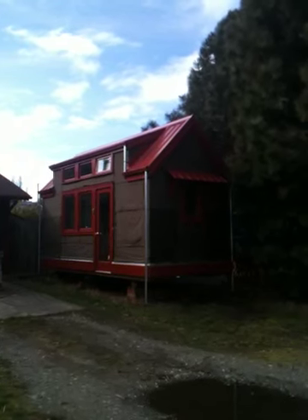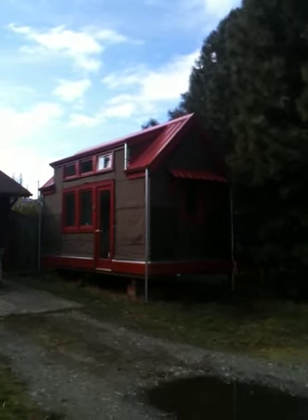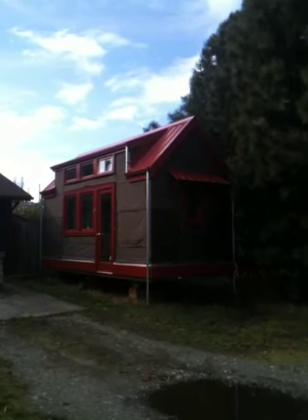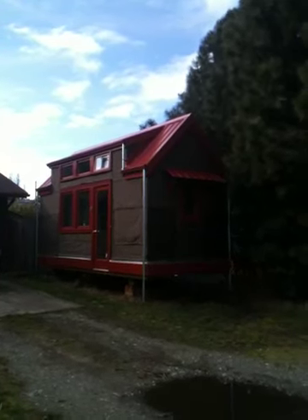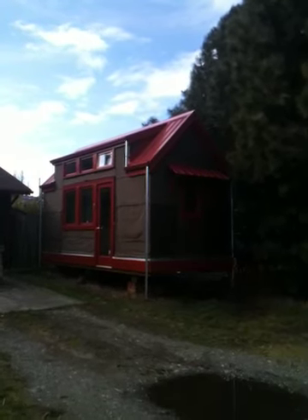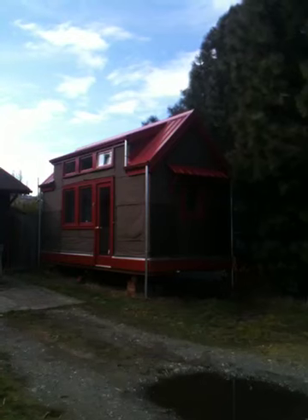There's a little loft above behind those clerestory windows for my daughter to have a place to spread out. Not necessarily a sleeping loft, although it could be used that way. It's more of a place for her to just spread out and have some space because there's not a lot of floor space down below.